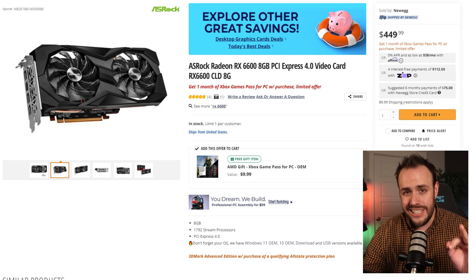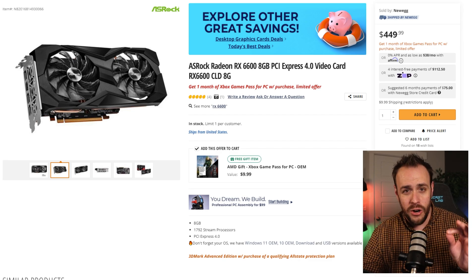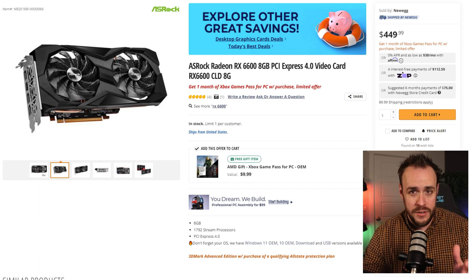So now we're at about $835 into our budget, and it's time for the most expensive and most important part for a gaming PC — the GPU. In this case, we're going with the RX 6600, which is in stock over on Newegg for $450.